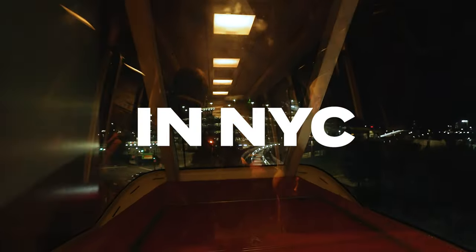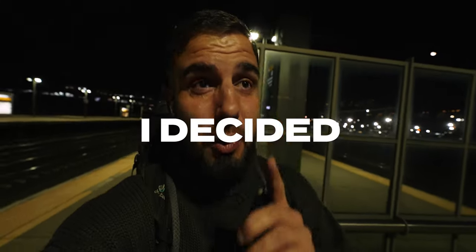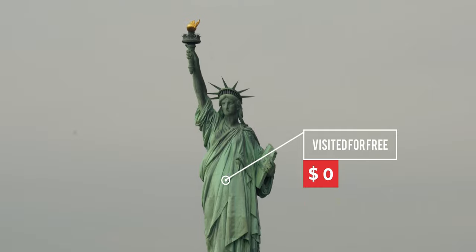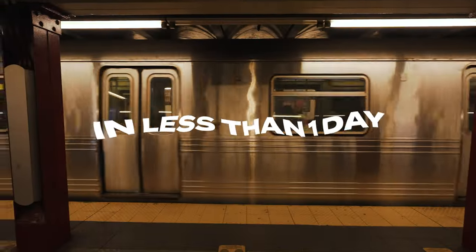I had a long layover in New York — 19 hours of free time. Instead of sitting in the airport, I decided to get a visa and explore as much as I can. In this video I'll show you what you can see in New York in less than one day.